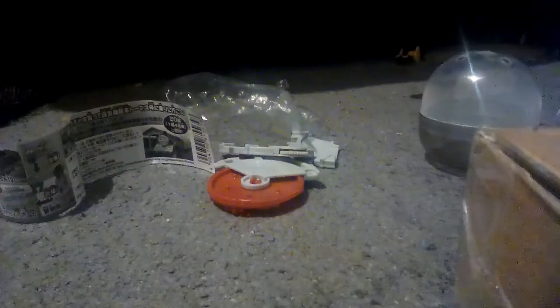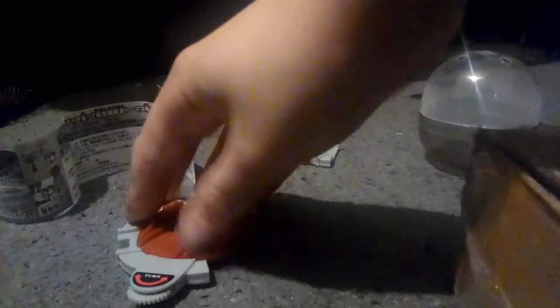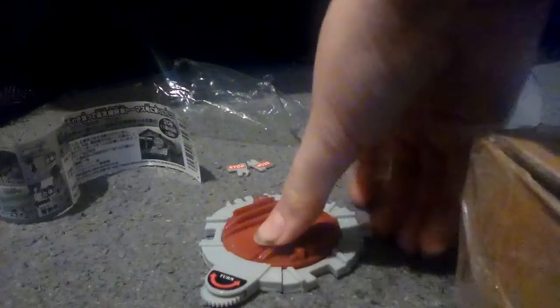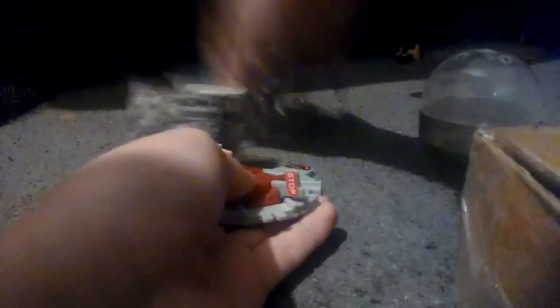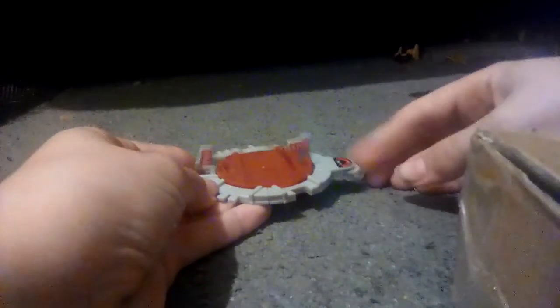All right, so here is my thing that came with this package. I think that should go right about there, and this goes here. And then you have two little knobs. And yeah, I guess that's it.